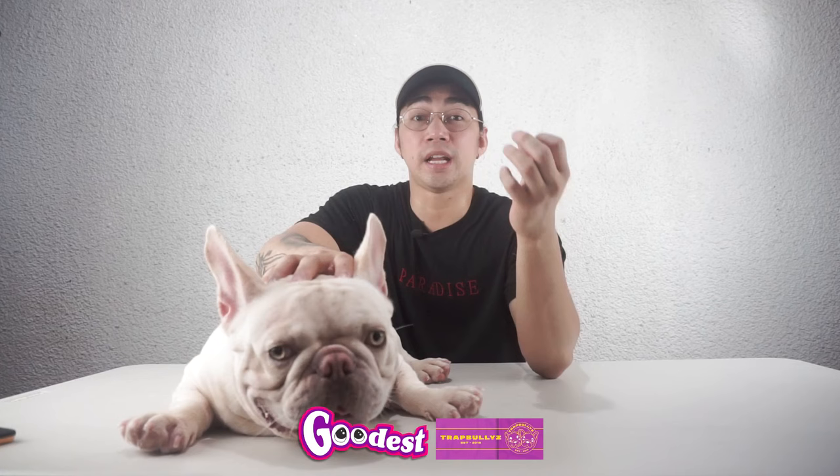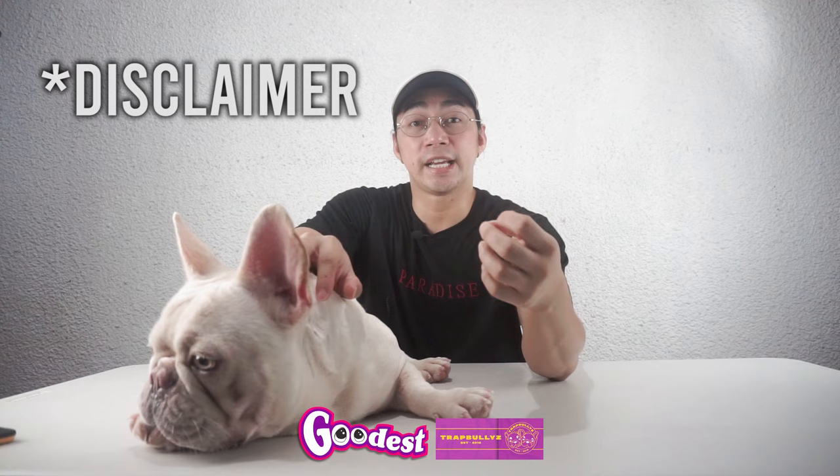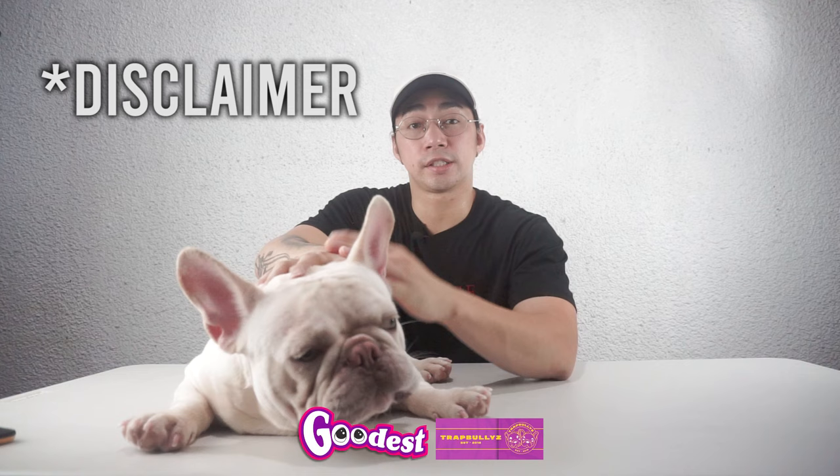Disclaimer: I'm not an expert about dog genetics. What I am is a Frenchie enthusiast. I just want to share what I've learned from Mr. Sanchez's posts and vlogs, as well as stuff I've researched about these colors.